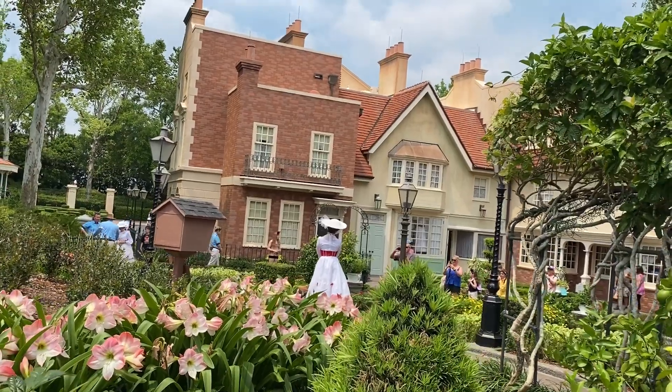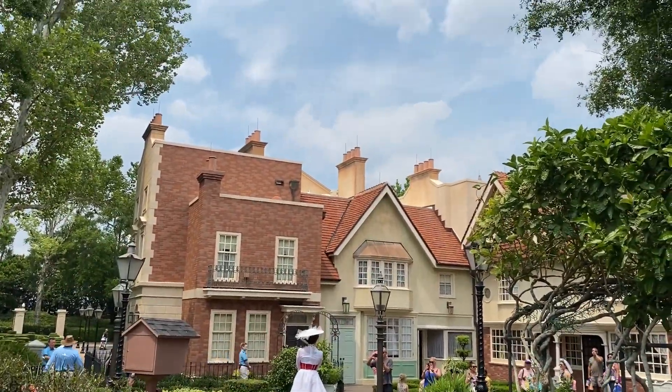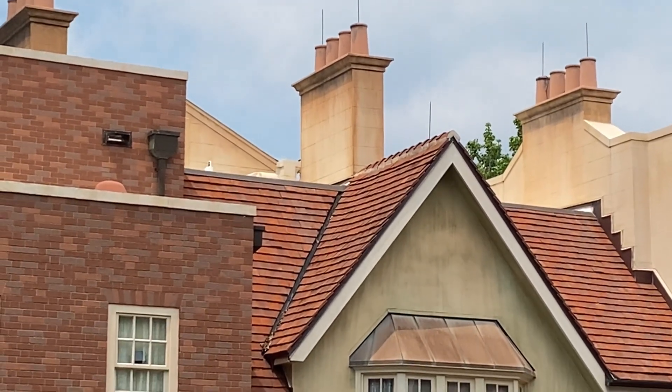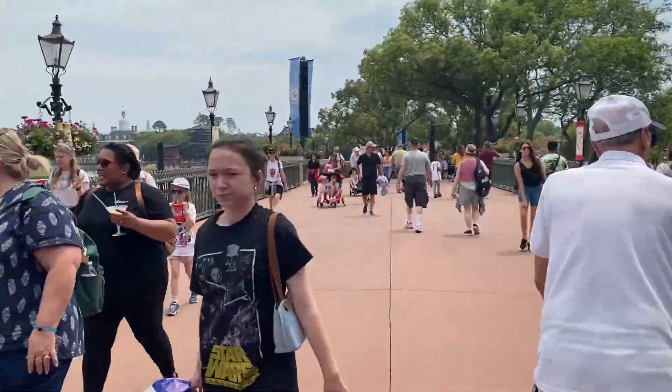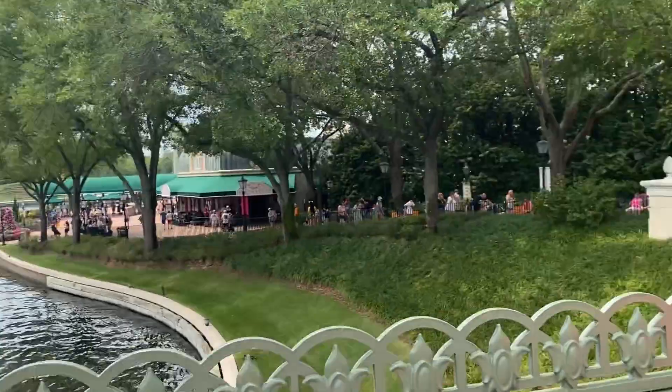We just stumbled upon Mary Poppins, but there's another fact about these chimneys. They intentionally painted them with some black to look like they're working chimneys with soot on them. We're now leaving the United Kingdom and headed to France, which is a perfect time to mention this bridge — the bridge and the water underneath it is meant to represent the English Channel, which separates France and the UK.